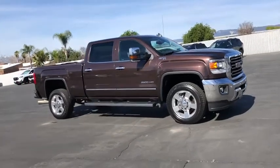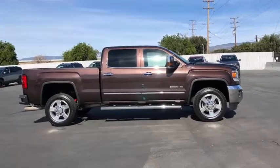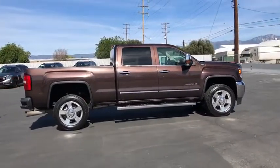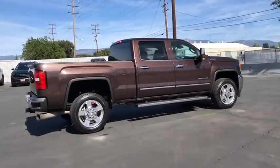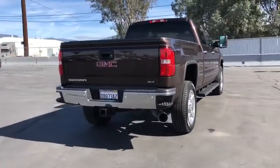Stop by and take a look at the 2016 GMC Sierra 2500 HD. The GMC Sierra 2500 HD has all your workhorse basics covered. No worries here — this vehicle has less than 50,000 miles.